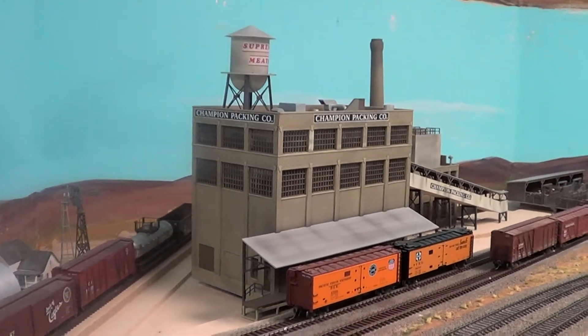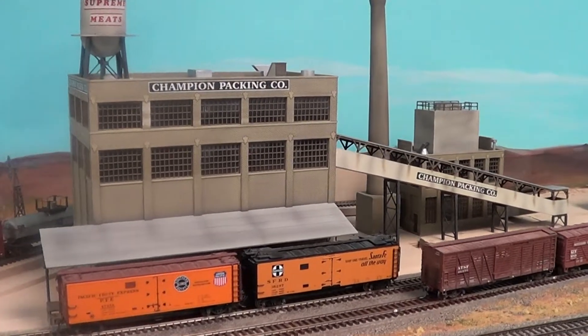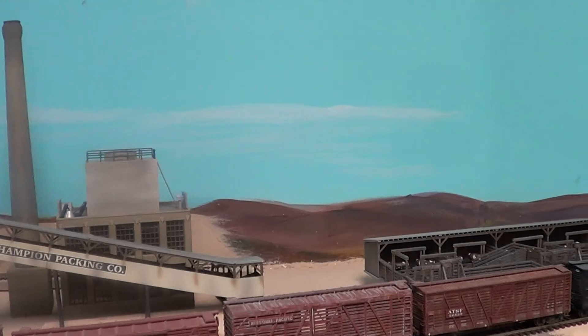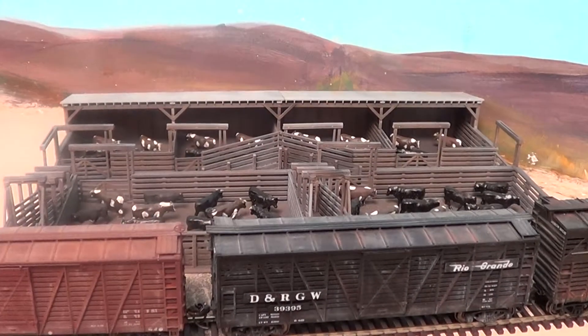This is another Jim Laughlin construction job. We even have a whole bunch of little cattle here.